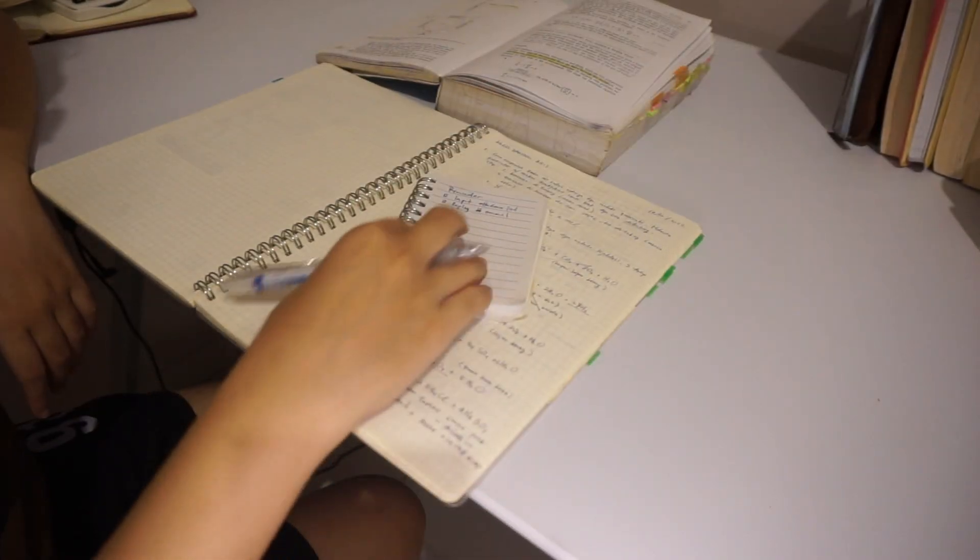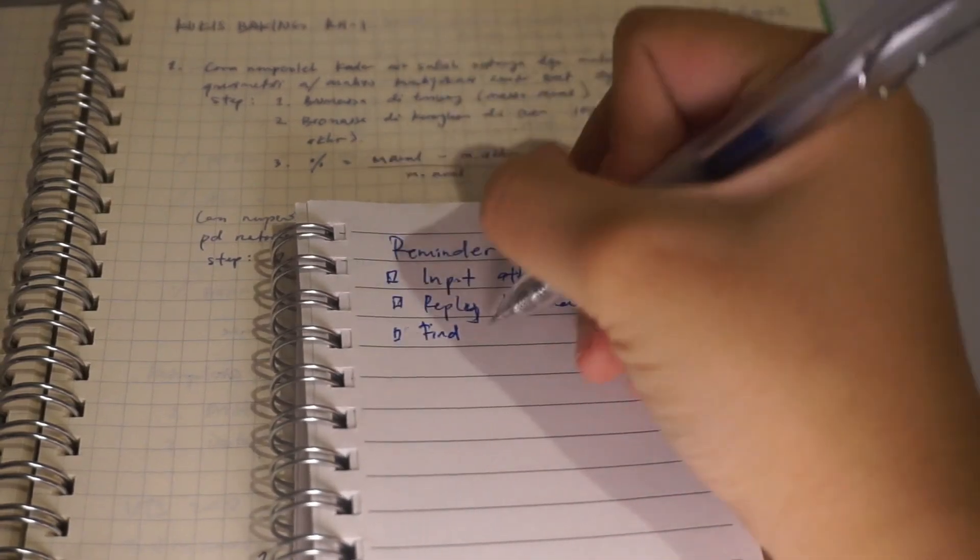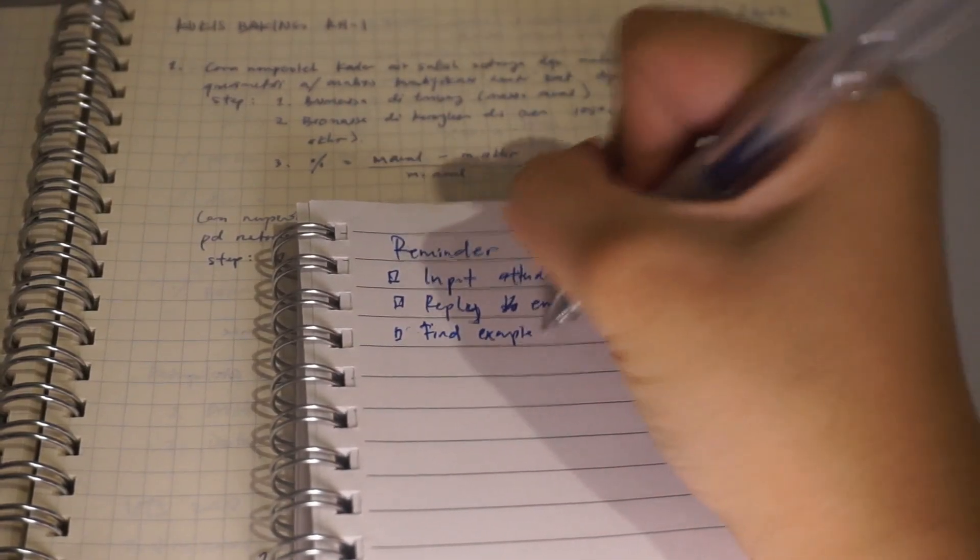However, if you must search something up on Google, then write it down first on your note, and check it after you finish your study session.